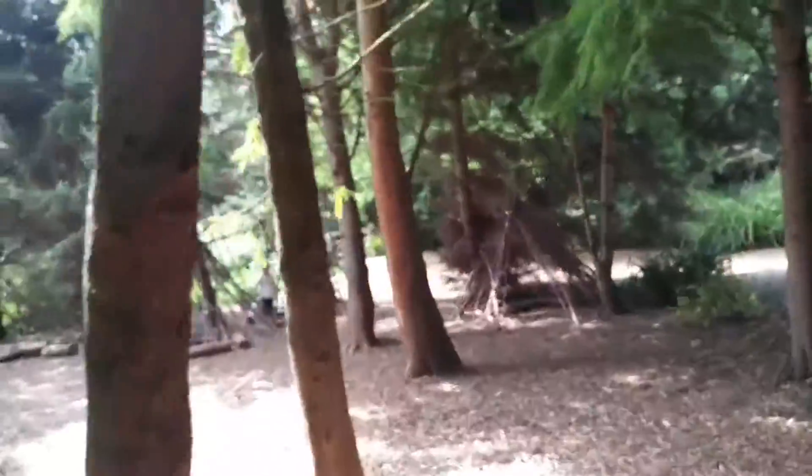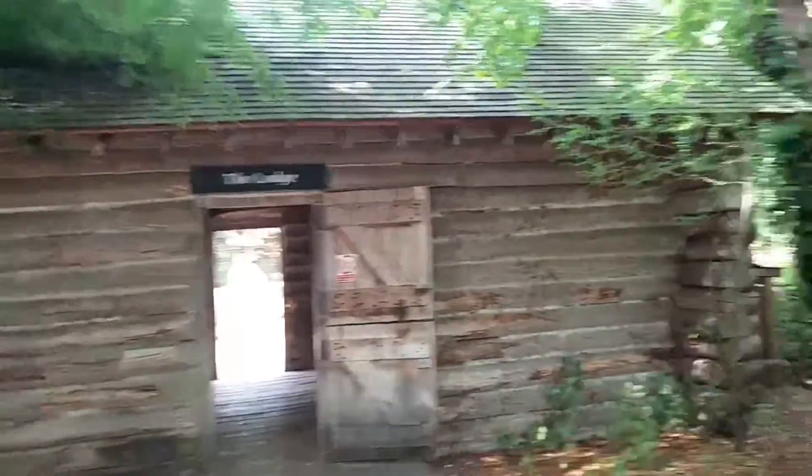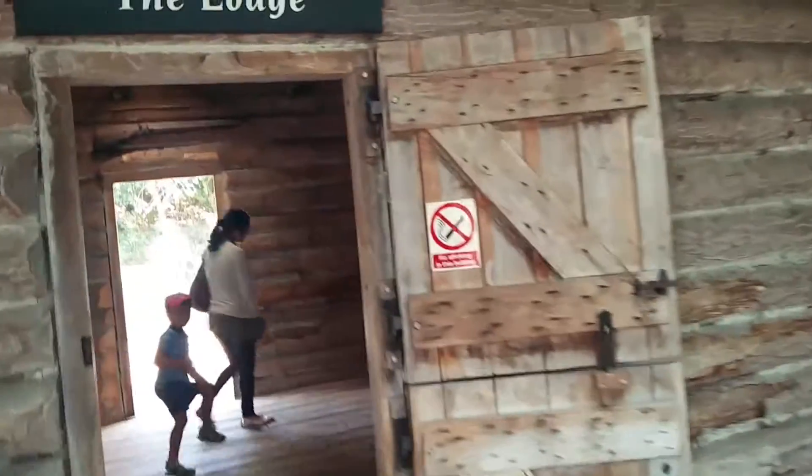There are really nice things they've built into the forest here, so it breaks it up when you're looking at the birds. This is the lodge, and if we go inside we can have a look in here.